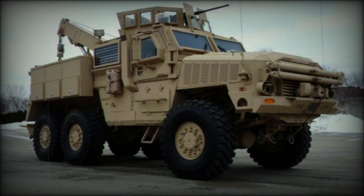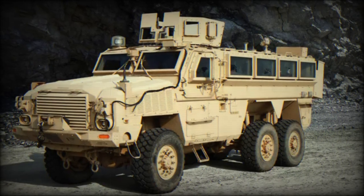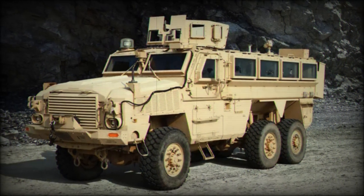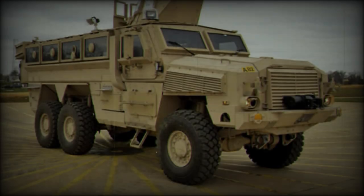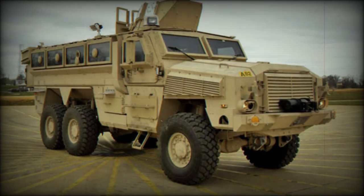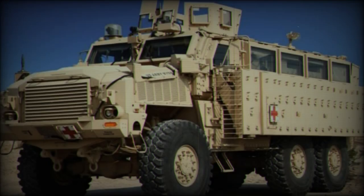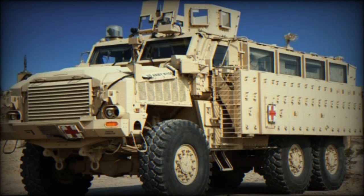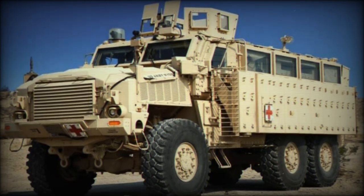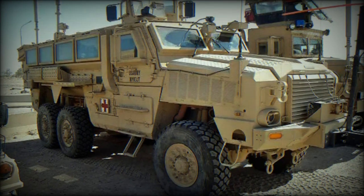Crew capacity is another strength of the RG-33. The standard operating crew consists of two members, with the 6x6 model accommodating up to eight passengers. Armament options are versatile, ranging from a manned armored turret to a remote weapon system (RWS). These can be equipped with 7.62mm or 12.7mm machine guns or 40mm automatic grenade launchers. Additionally, passengers' personal weapons can be employed in combat scenarios.